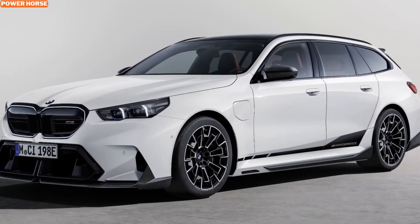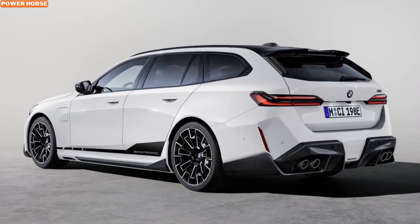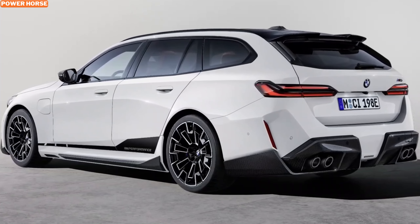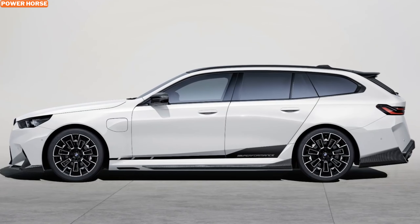The 2025 BMW M5 Touring is a thrilling combination of performance, luxury, and practicality. With a range of M Performance upgrades, it's clear that this wagon is more than just a family car. Whether you're drawn to the carbon fiber detailing, the aggressive aero enhancements, or the high-tech interior touches, the M5 Touring has something for everyone.